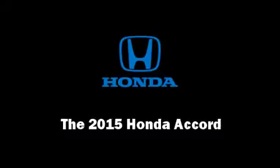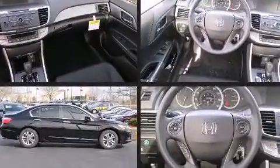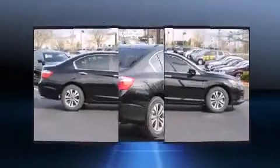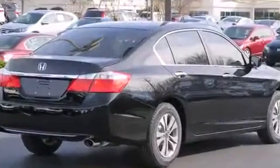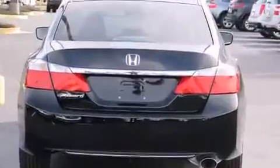Outstanding design defines the 2015 Honda Accord. This four-door, five-passenger sedan offers the features and options for which you've been searching. It features a front-wheel drive platform, an automatic transmission, and a 2.4-liter four-cylinder engine.